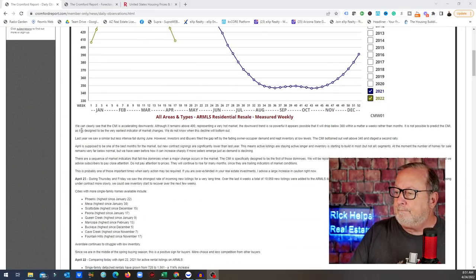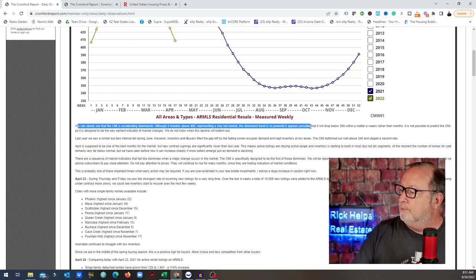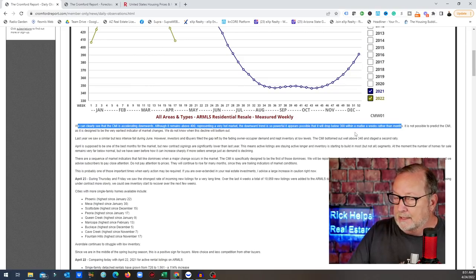The Cromford Report goes on to say: we can clearly see that the CMI is accelerating downwards. Although it remains above 100, representing a very hot market, the downward trend is so powerful it appears possible that it will drop below 300 within a matter of weeks rather than months. That's why you need to stay tuned — we're going to be tracking this.